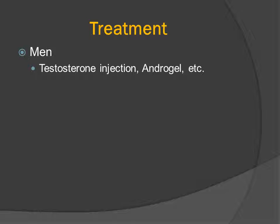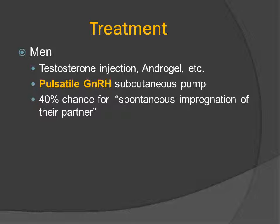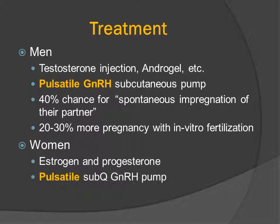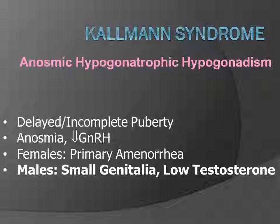The treatment for Kallmann's disease is hormone replacement therapy — testosterone injection, androgel. The best treatment is pulsatile gonadotropin-releasing hormone injection, which can be done through a subcutaneous pump. About 40% of men treated in this manner have a chance for spontaneous impregnation of their partner, and another one-third will have pregnancy due to in vitro fertilization. Women are treated with estrogen and progesterone, and may also benefit from pulsatile injection of gonadotropin-releasing hormone through a subcutaneous pump.